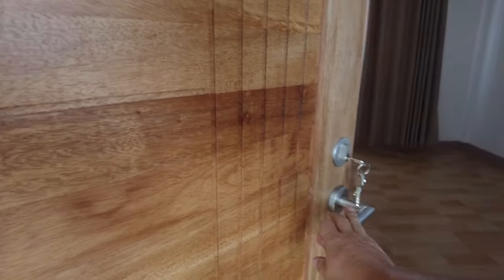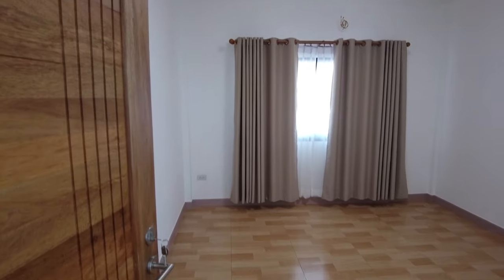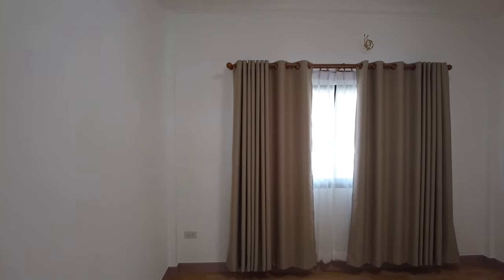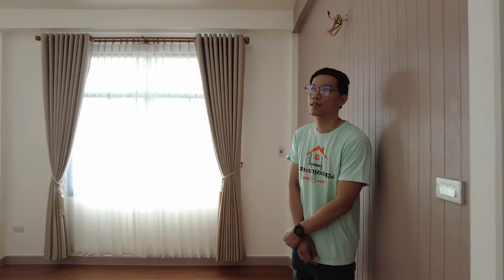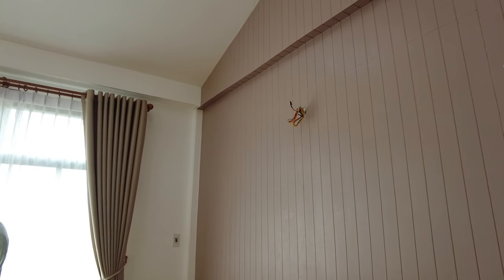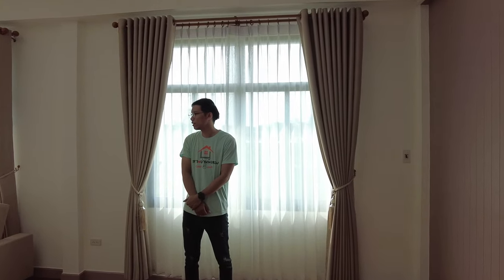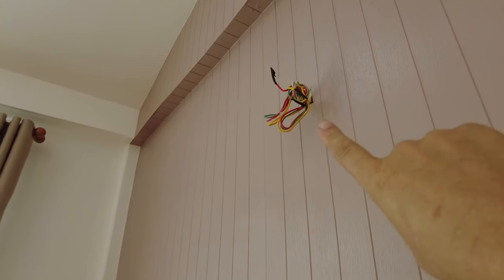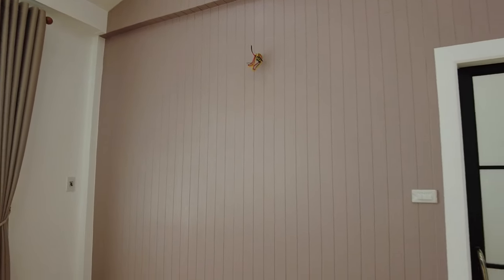All right, this is the second bedroom — it's got normal tile, but more than adequate. Looks like it's about three by four meters, and they give the air con as well. The wiring is there for the TV too.